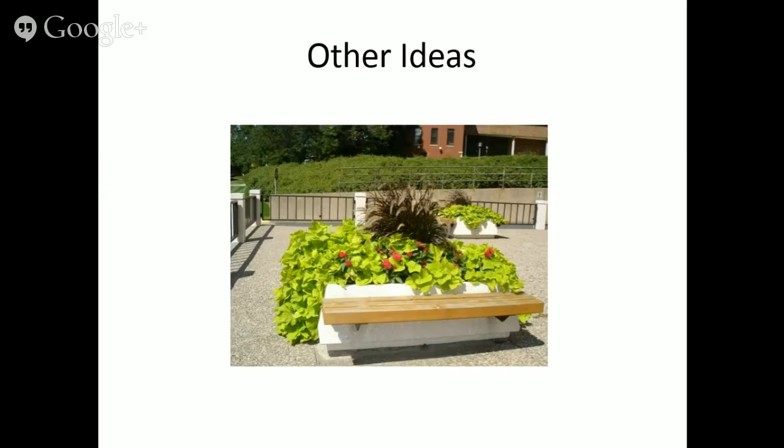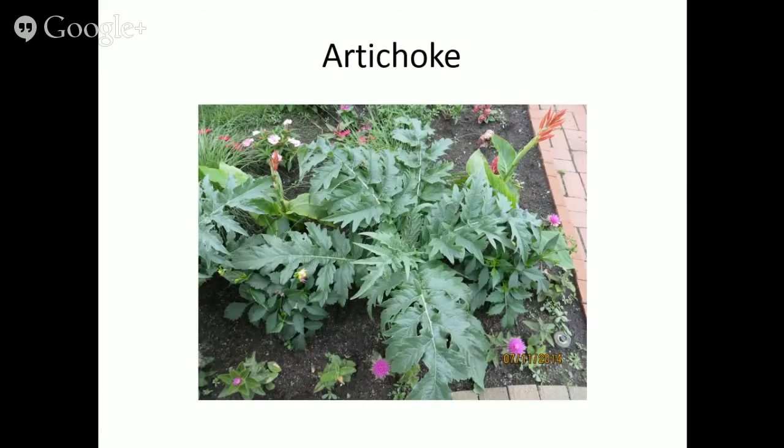Did you know ornamental sweet potato vines are edible? You can eat those tubers, though edible and tasting good are two different things. You could substitute a compact cucumber like Space Master and combine it with something beautiful like purple fountain grass. It's okay to mix and match beautiful ornamental plants with your edible plants.